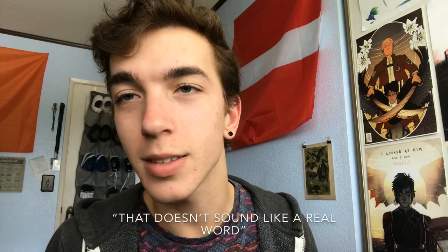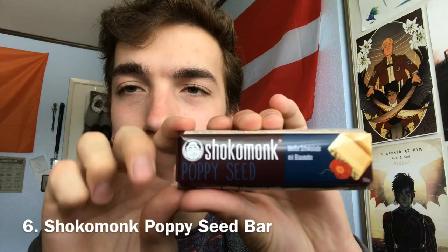Moving on — we only have two more items. Alright, so item number six is Chocomunk — a white chocolate poppy seed bar. I like white chocolate, and I do like poppy seeds a lot too, so I'm optimistic about this. It's kind of... I don't know why I feel like it's bougie looking. I am very excited about this.